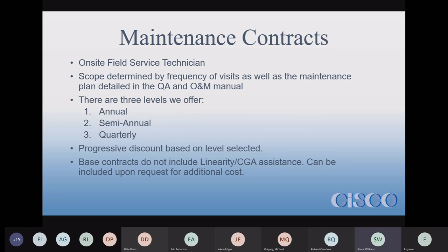The scope and frequency of those visits is largely determined by the maintenance plan detailed in the site QA manual. Frequency is also determined by the level chosen — we offer three levels: annual, semi-annual, and quarterly — meaning once a year, twice per year, or once every quarter.